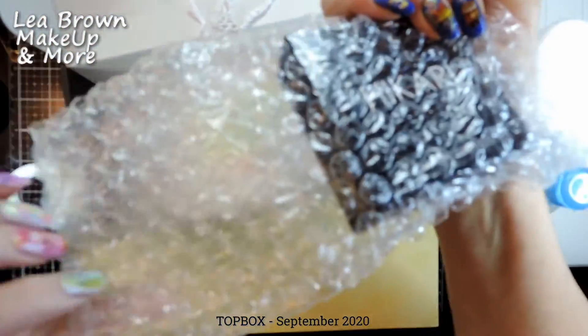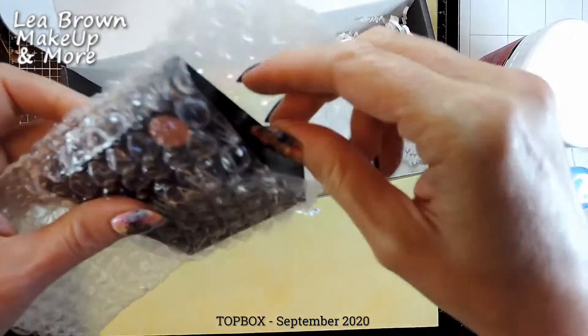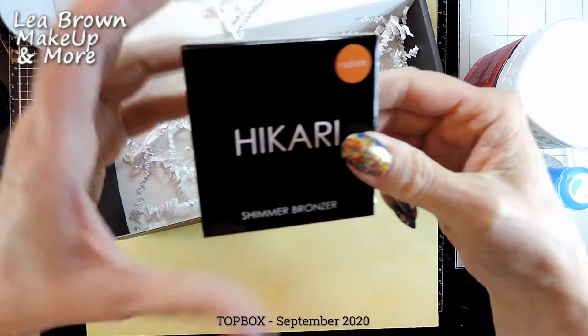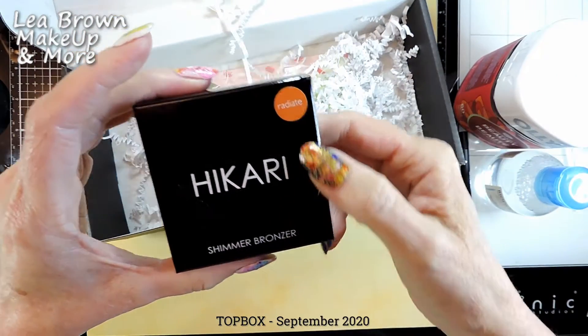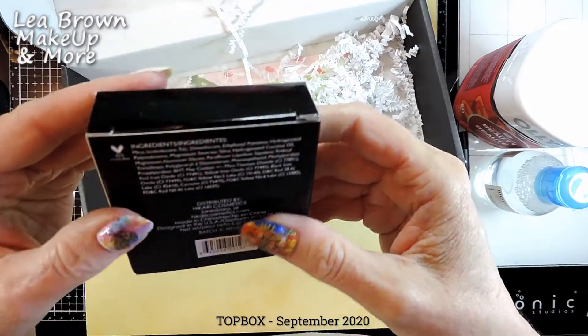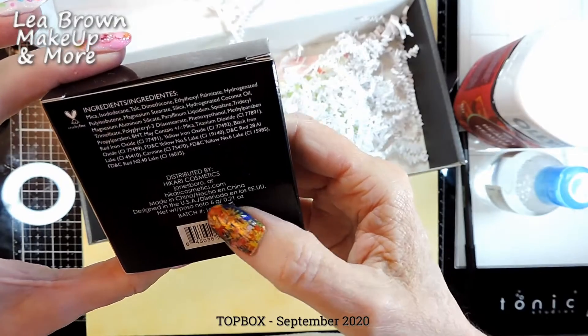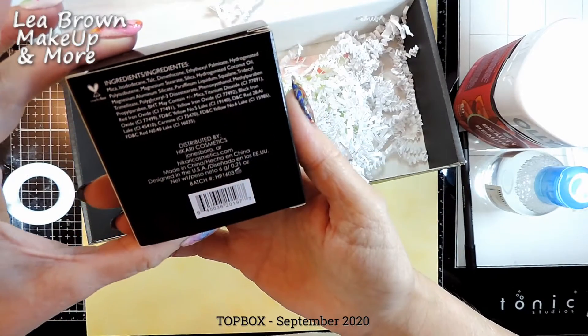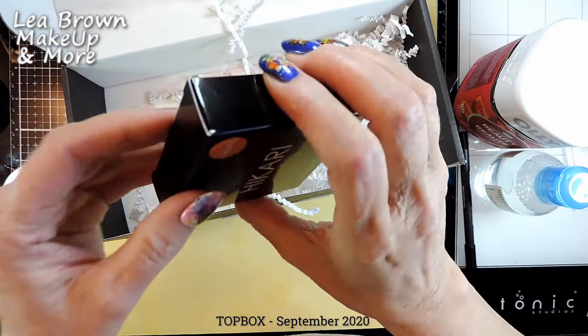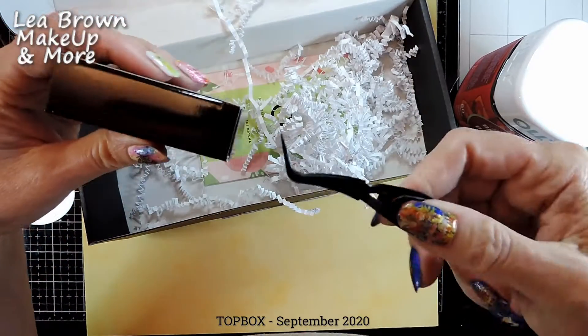A lot of people are using these bubble bags now. And this is a Hikari shimmer bronzer in the color Radiate — distributed by Hikari Cosmetics, made in China, designed in the US. I'm going to use this now.